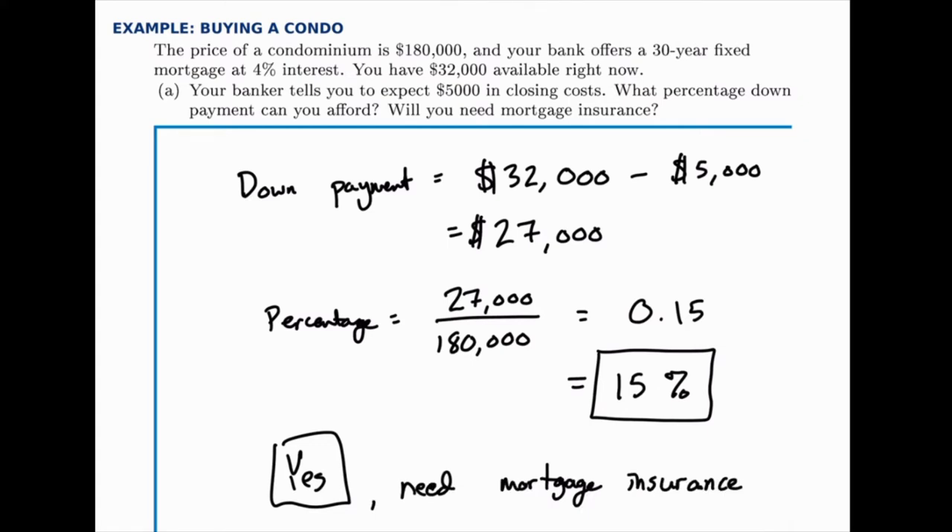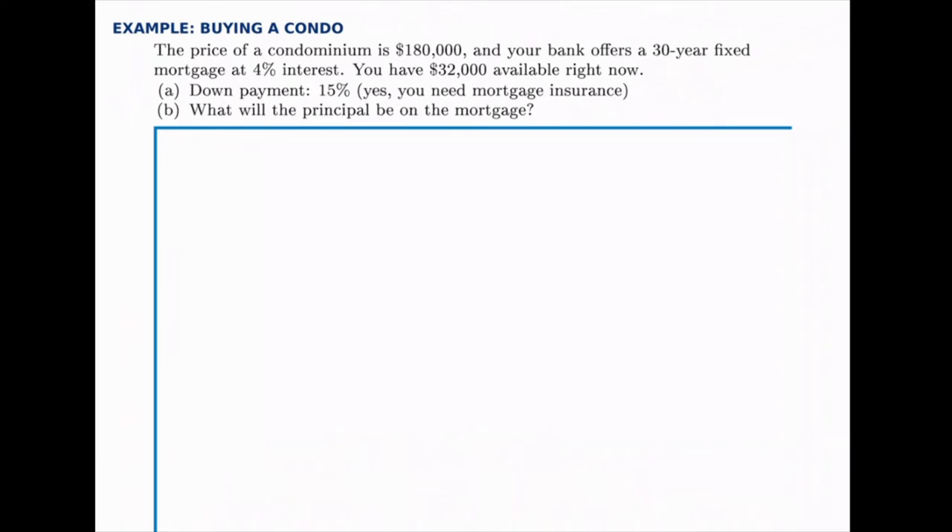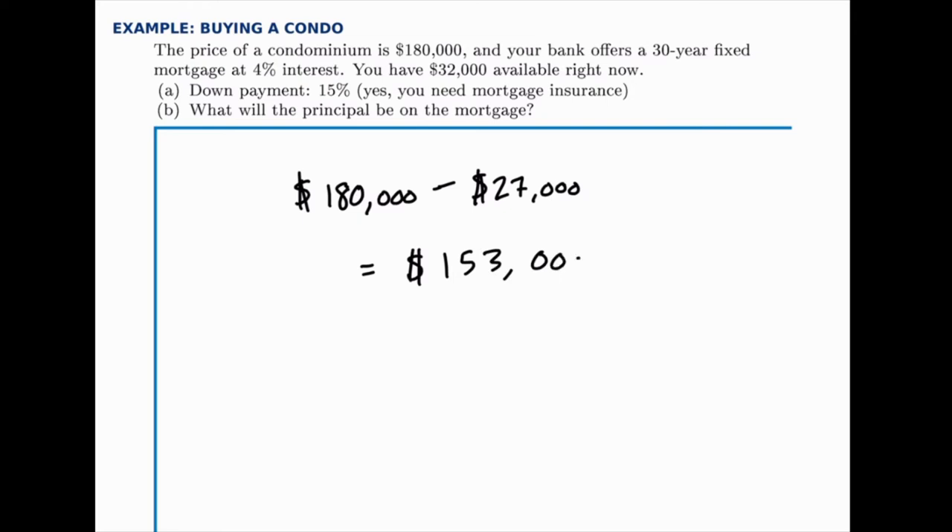The good news is that over time, as we pay off more of this loan, we'll eventually reach that 20% threshold and the mortgage insurance will drop off — so we won't pay it for the full 30 years, just the first few years. Now that we know the percentage down payment, we can figure out the principal, which is the amount we have to borrow. Subtracting the $27,000 down payment from $180,000, the total we'll have to borrow is $153,000.